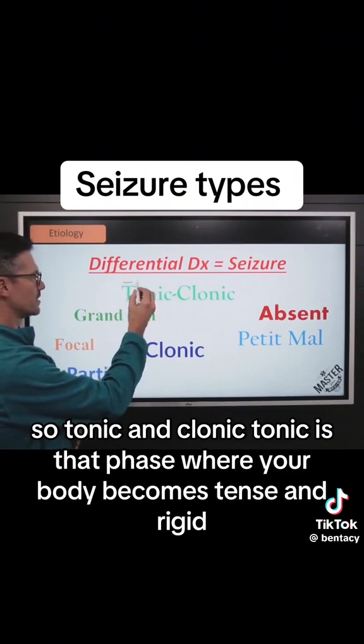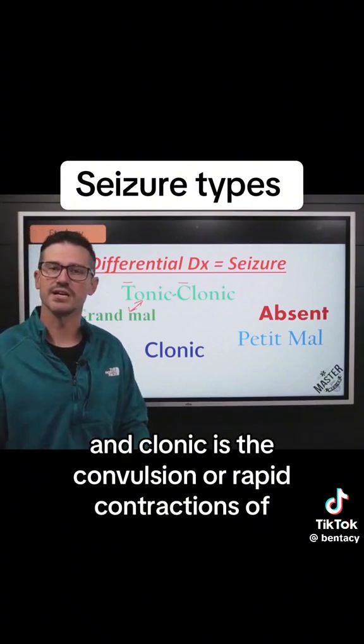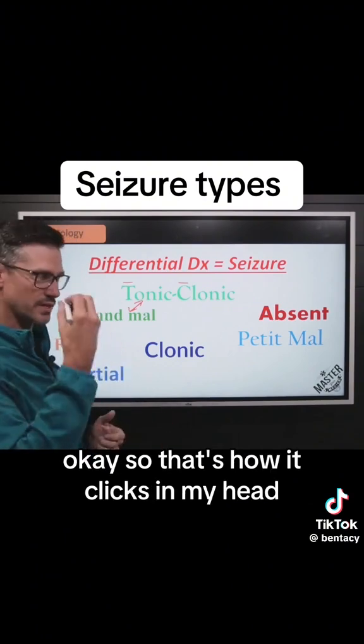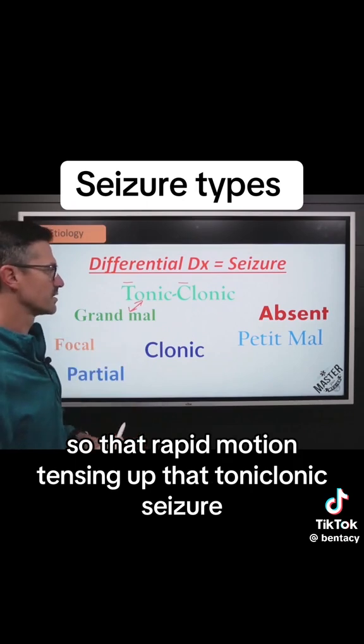So let's break down what this even means — tonic and clonic. Tonic is that phase where your body becomes tense and rigid, and clonic is the convulsion or rapid contractions. That's how it clicks in my head: T for tension, C for contraction. So that rapid motion — tensing up — is that tonic-clonic seizure.